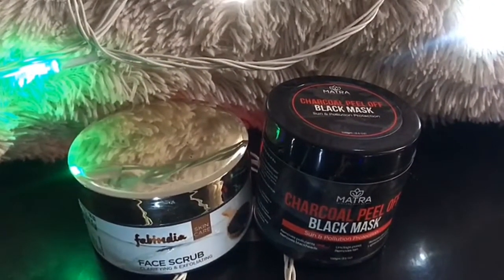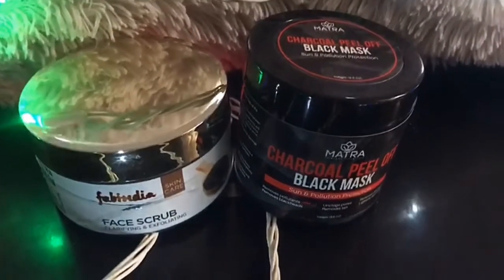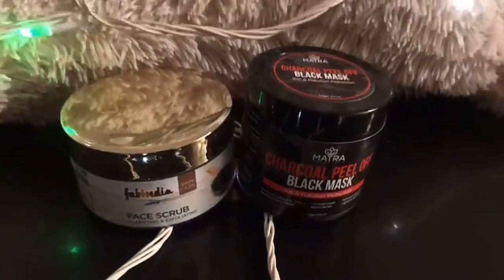The only thing you have to do is to follow and have a good skincare regime. A skincare regime is very important to have a healthy and flawless skin.